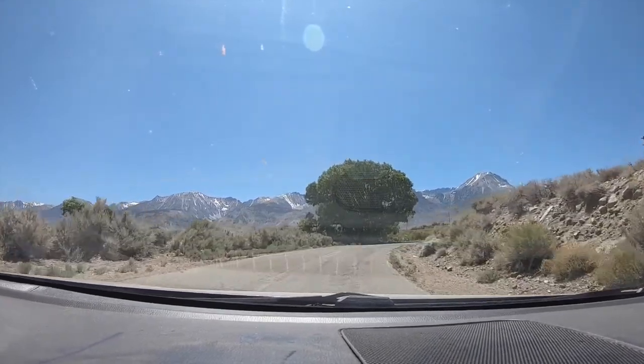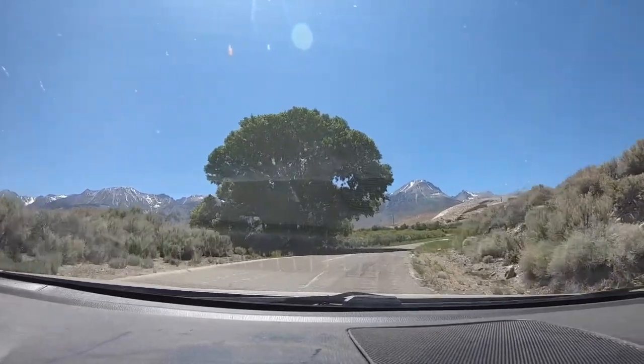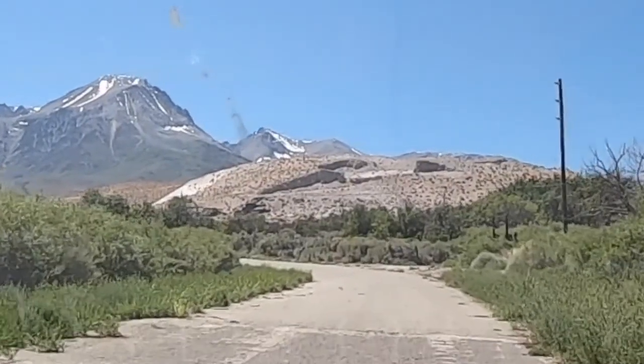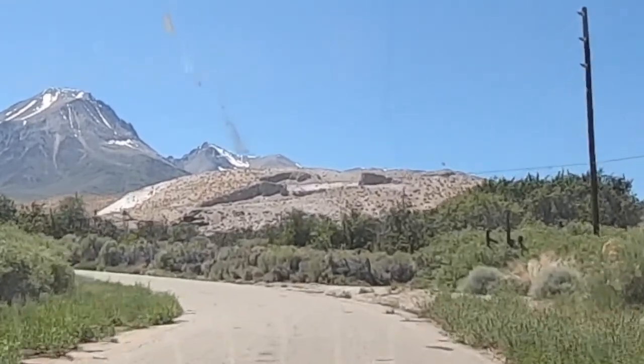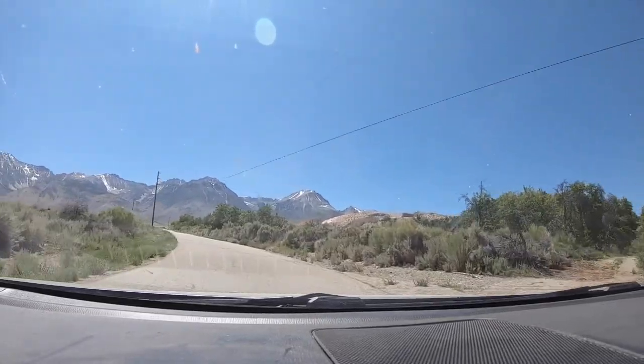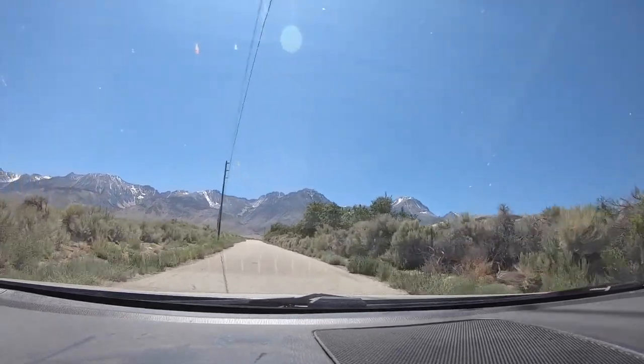When it does flow, it produces these flat-topped hills. The rate of flow would be extremely slow — maybe meters per day or something like that.